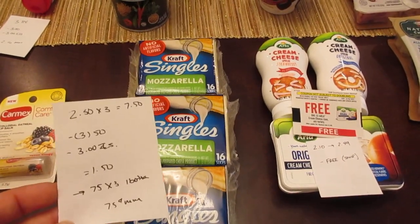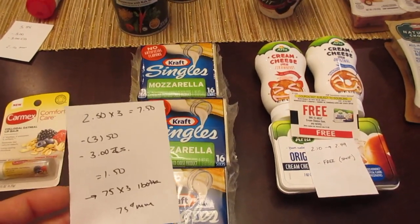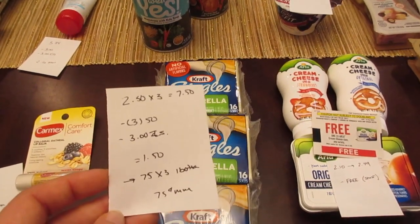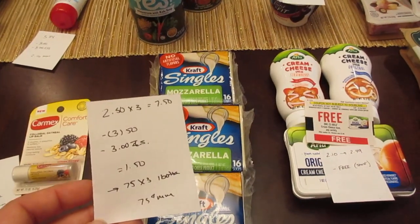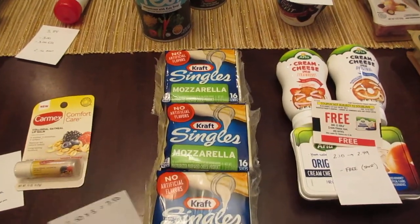The Kraft Singles deal is the same as last week — still going on. When you buy three you save three dollars instantly; they're $2.50 each so three would be $7.50. Coupons.com has a 50-cent manufacturer coupon that doubles, bringing the cost to $1.50. The I Bought It app has a 75-cent rebate with a limit of three, so you can submit three times, making this a 75-cent money maker when you purchase three.